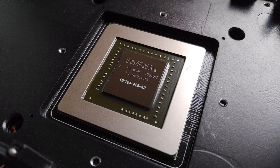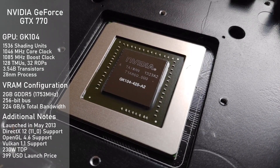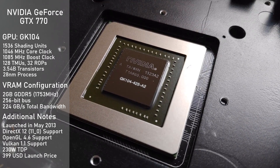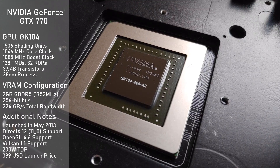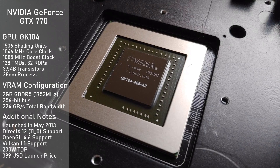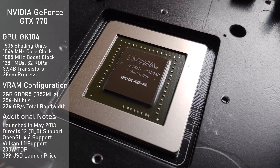The GTX 770 uses the GK104 GPU, which has 1536 shading units and is clocked at 1046 MHz with a boost clock of 1085. The VRAM configuration consists of 2GB of GDDR5 clocked at a fast 1753 MHz, running on a 256-bit bus, making for a total memory bandwidth of 224 GB per second.